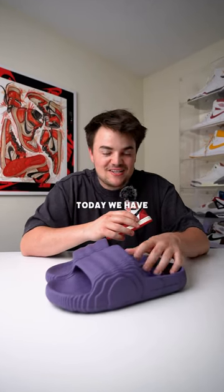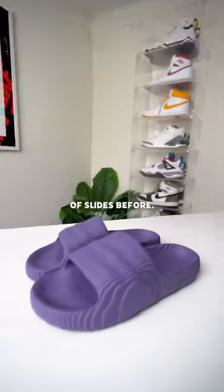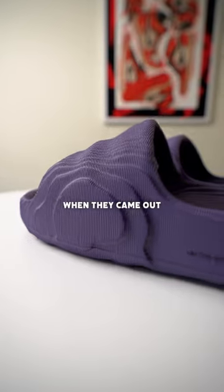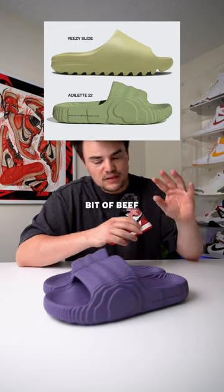I'm trying to find the world's most comfortable slide. Today we have part two — the Adidas Adela. I've actually had this pair of slides before; I got them for super cheap right when they came out. They had a lot of controversy when they came out because they were compared to the Yeezy slide a ton, since Kanye and Adidas were having a little bit of beef at the time.